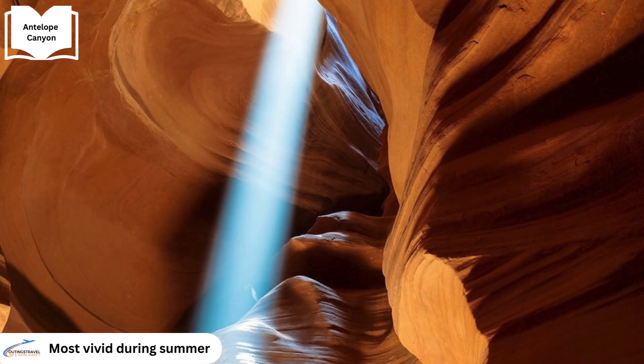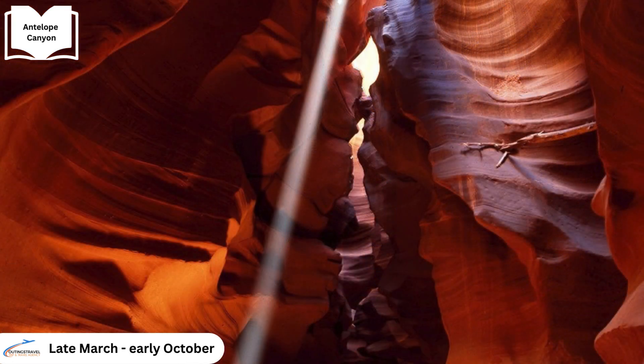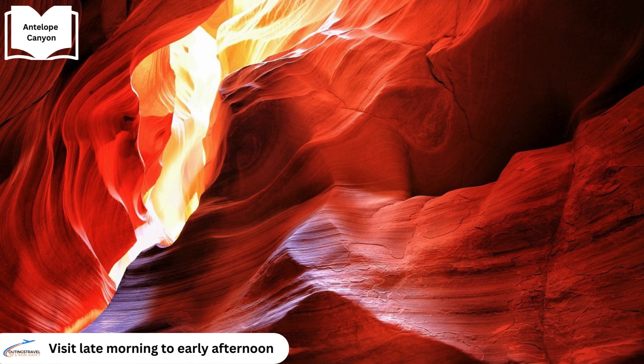These beams are most vivid during the summer months, from late March to early October, particularly around midday. To witness this natural spectacle, the optimal time to visit is late morning to early afternoon, coinciding with peak tourist season.